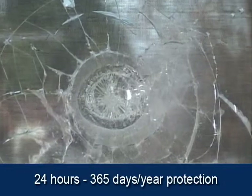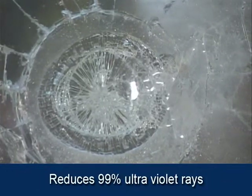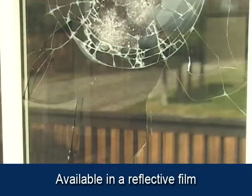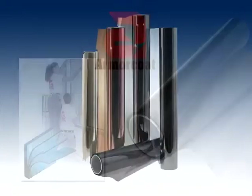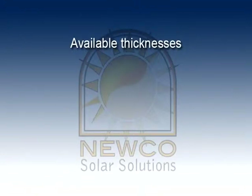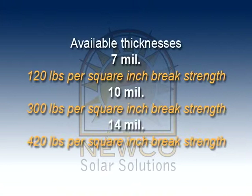Works 24 hours a day, offering 365-day-a-year protection. Reduces 99% of the ultraviolet rays. Also available in reflective film to help reduce heat and offer privacy. Armor Coat Safety Film is made from only the highest quality materials, such as tough, high-tensile polyester and ultra-strong mounting adhesives. Available in thicknesses ranging from 7mm, 10mm, and 14mm.